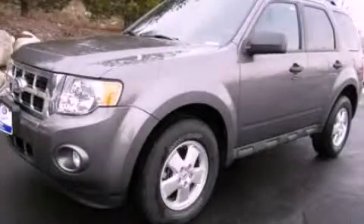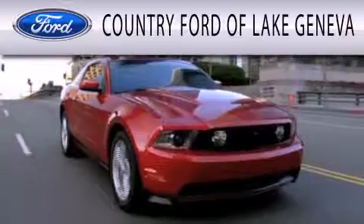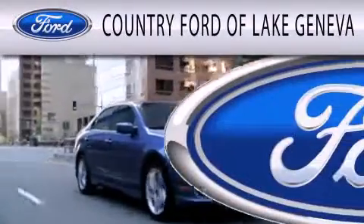Please call us today for more information on this great vehicle. Country Ford of Lake Geneva is dedicated to doing everything possible to ensure that the experience you have selecting your next vehicle is as pleasant as possible.